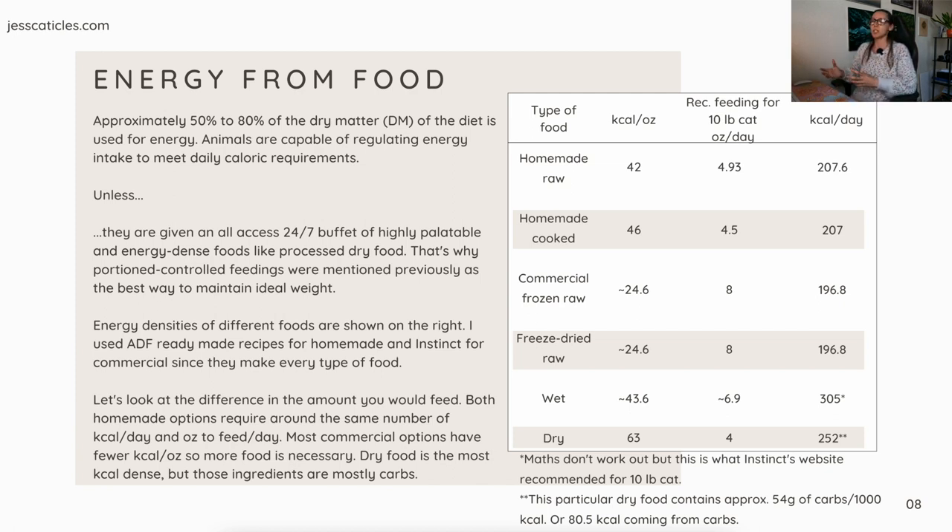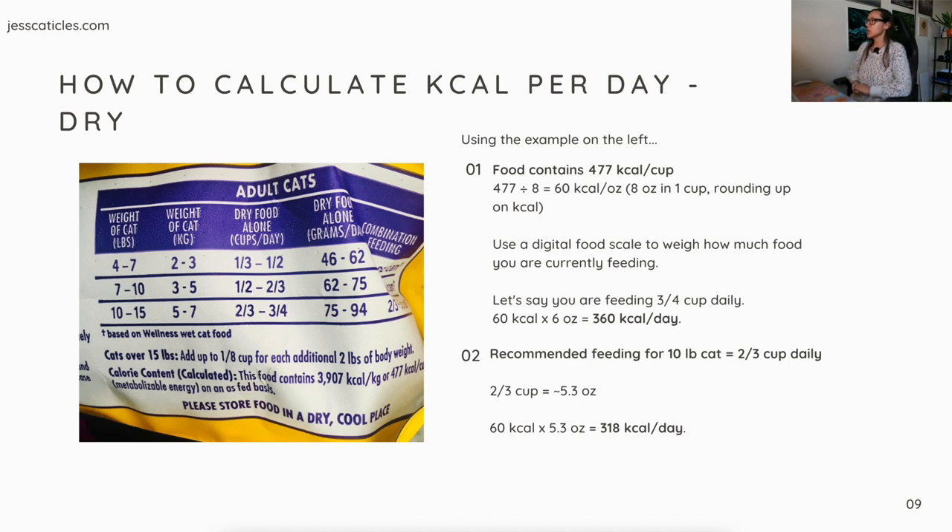How to calculate kcal per day using a dry food example: if the food contains 477 kcal per cup, divide by 8 (ounces per cup) to get approximately 60 kcal per ounce. Use a digital food scale to weigh your food. If you're feeding three-quarters of a cup daily — that's 6 ounces — then 60 kcal × 6 oz equals 360 kcal per day. The recommended feeding on the bag for a 10-pound cat is two-thirds of a cup, or about 5.3 oz, which equals 318 kcal per day.